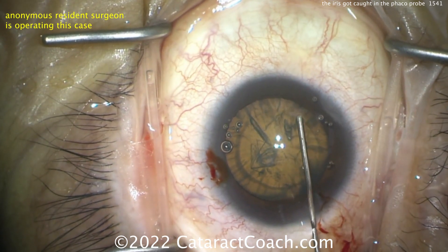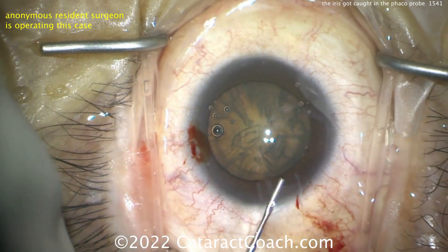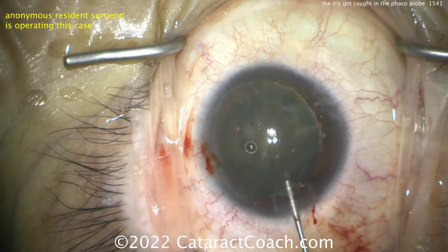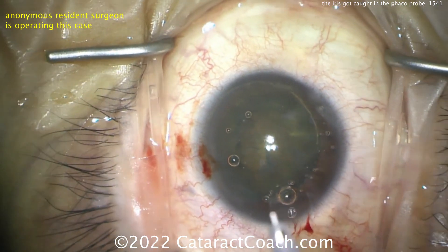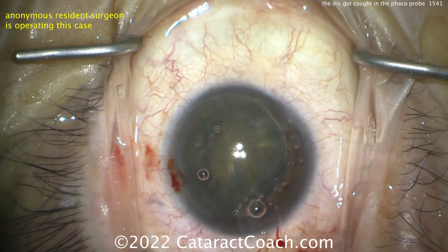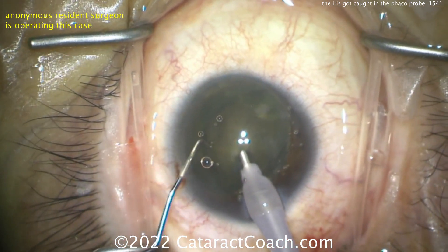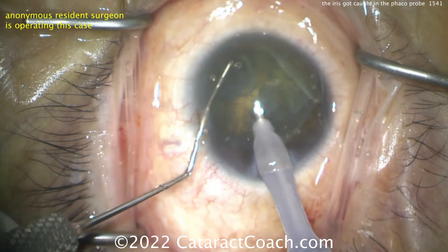Good draping with eyelashes out of the way, lid margins sequestered. A little hydrodissection is being done here — and the whole nucleus comes up. Now you've got the entire nucleus essentially sitting in the anterior chamber. Luckily it's not too dense, because this is basically anterior chamber FACO, and you're a lot closer to the endothelial cells of the cornea this way.